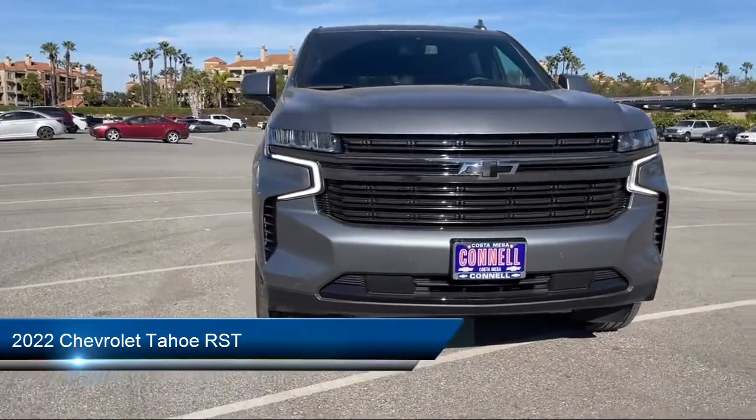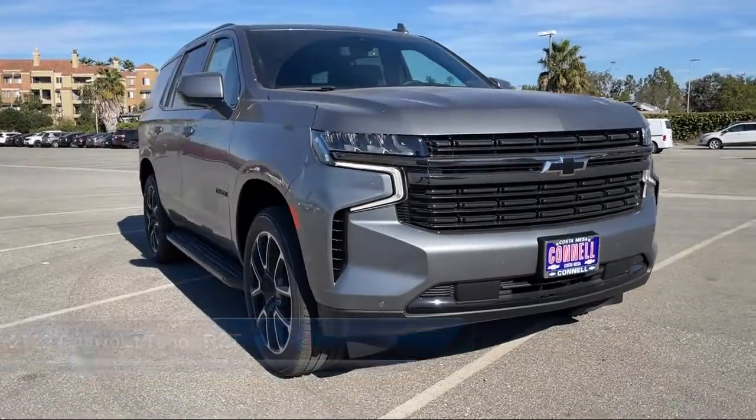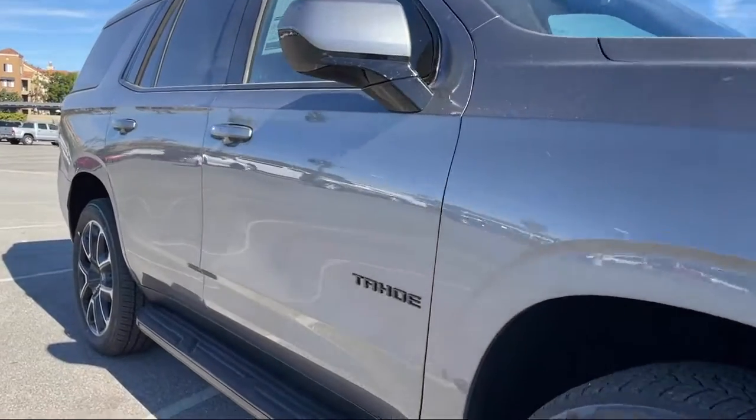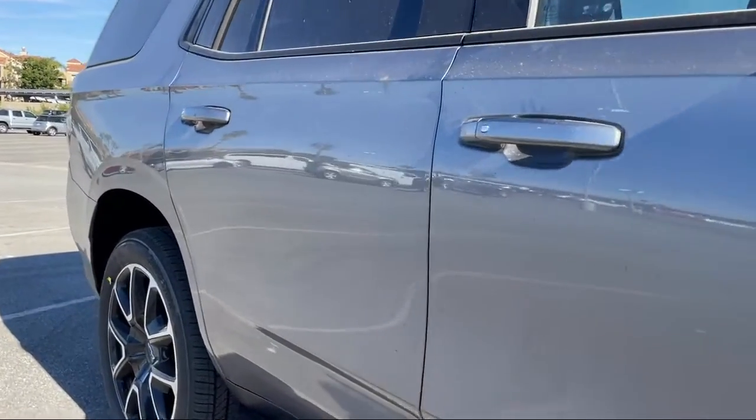It comes equipped with Apple CarPlay and Android Auto, Smart Device Integration, Navigation, Leather Seating, Leather Wrapped Steering Wheel, and a Split Fold Down Rear Seat.